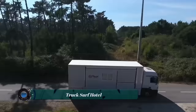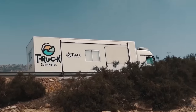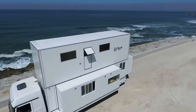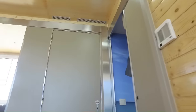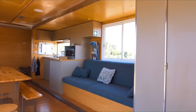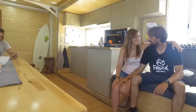The Truck Surf Hotel is a unique and luxurious motorhome designed for surfers who want to chase the best waves along the coast. It's essentially a two-story, five-room bed and breakfast built onto a Mercedes Actros truck chassis. When fully contracted for travel, the truck measures 11.2 meters in length, 2.55 meters in width, and 4 meters in height. When expanded, the height increases to 6.5 meters.